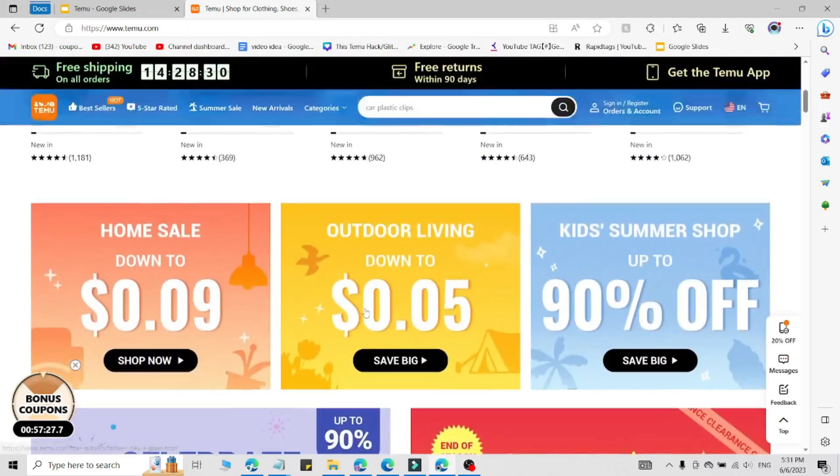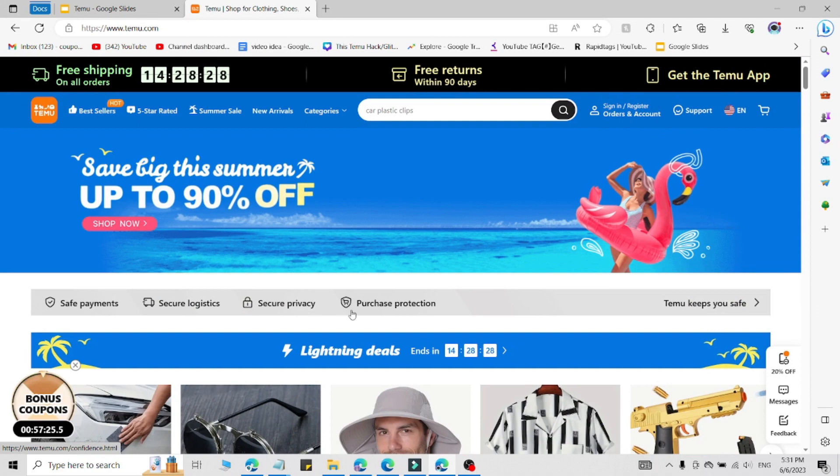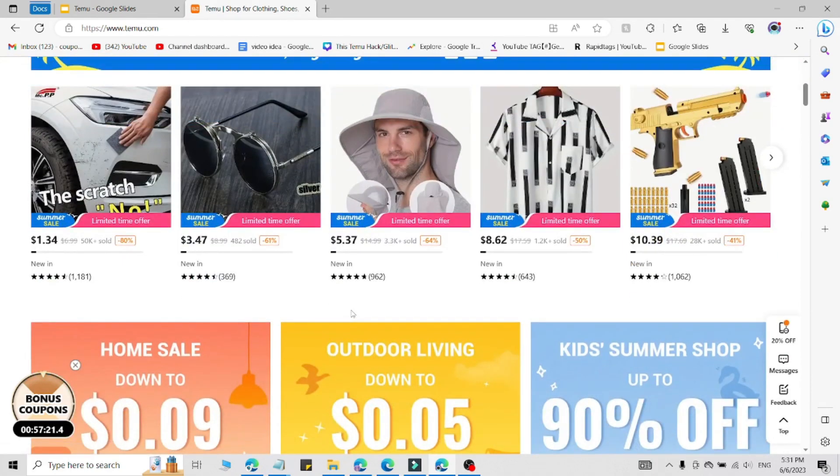Here I'm going to share a fresh promo code or coupon code for Temu users. Just watch this video till the end because you are going to save lots of money on temu.com and get amazing discounts on any product by using this promo code which I'm going to share right now.